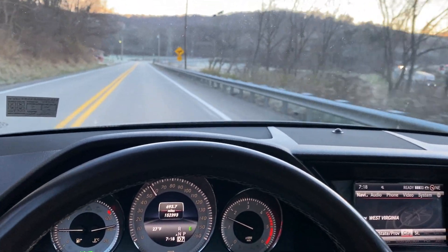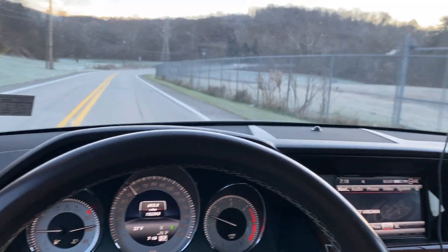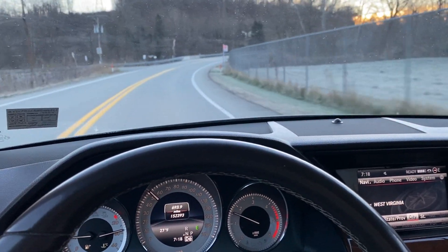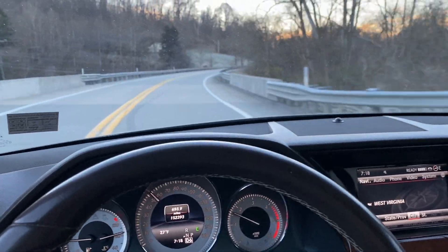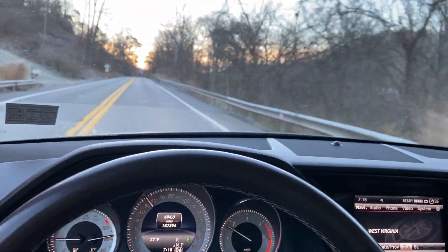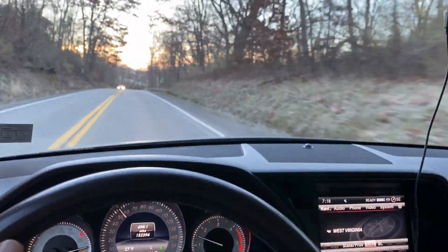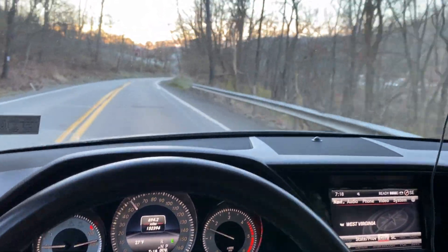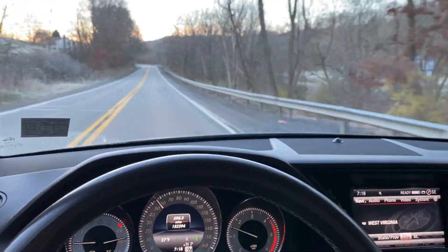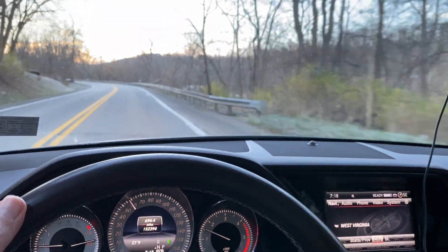I'm actually probably going to slightly stretch the 10,000 mile interval when I change the oil, because every time I drive this car I drive it at least a half hour and always get it completely warmed up. So it's a lot less stress on the oil. I'll probably cover the 10,000 miles in about four months, so I'll probably go 11,000 to 12,000 miles. I'm highly confident the engine will still be running perfectly in this car long after the body rusts apart.